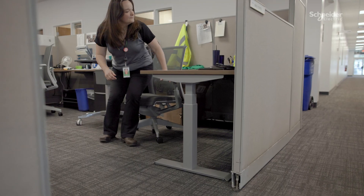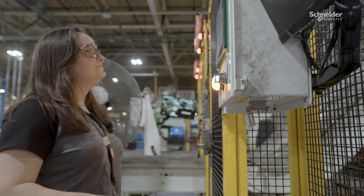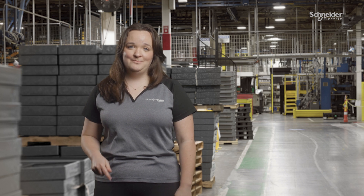As an engineer, my job is to maintain and improve the operating procedures we have, as well as innovate the way we do things by finding better, more efficient processes for everyone. Let me tell you about a couple ways I use smart factory technology every day to do my job.